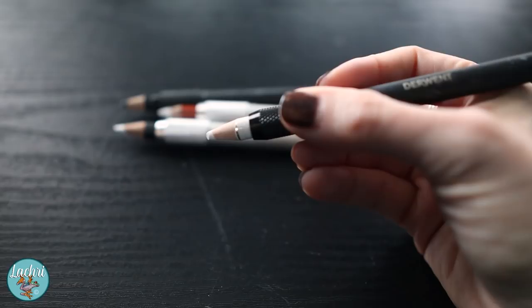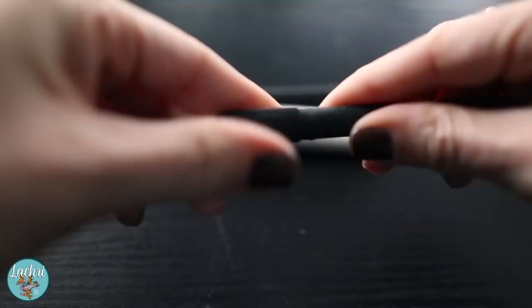For pencil extenders — when your pencils get used up — the Derwent pencil extenders are my favorite. They're the most comfortable I've found and come in a two-pack: one fits the thicker pencils like the Caran D'Ache Luminance really well, and the other holds your thinner leads like the Derwent Lightfast or the Polychromos.